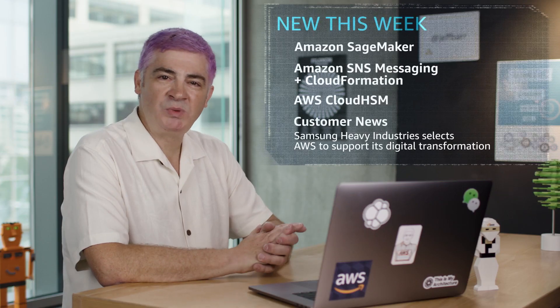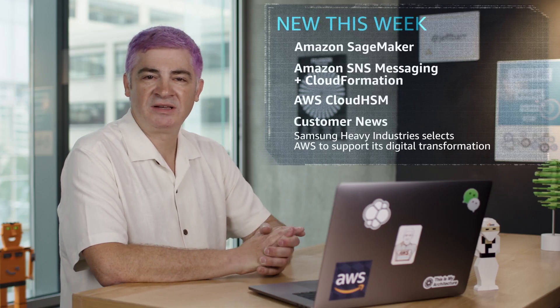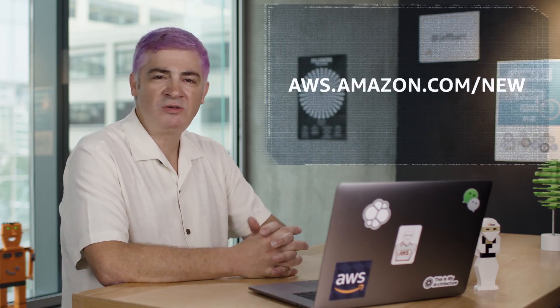Thanks for joining us this week for some of our launch and customer highlights. For the full slate of recent launches, check out our What's New page. Be sure to like this video and subscribe so you won't miss an update. See you next time!